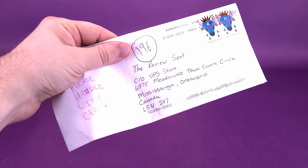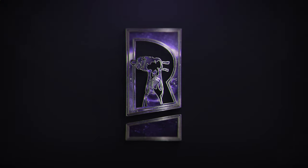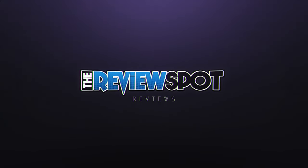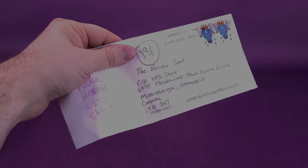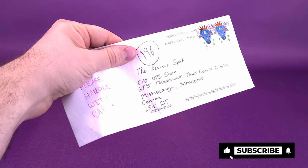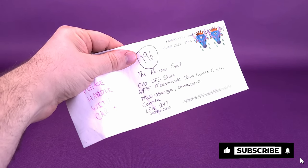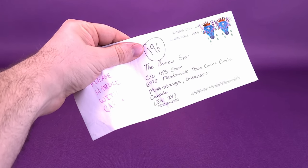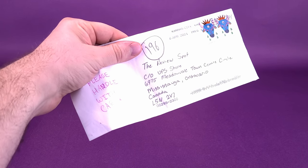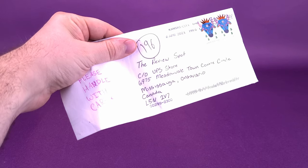Everybody loves getting an envelope. Got a letter here from viewer Owen. I suppose as you get a little older, envelopes aren't the most exciting things to be receiving in the mail, especially when most of the time they contain bills. This time around, though, I was pleasantly surprised to go to my local mailbox and find inside a letter from viewer Owen.